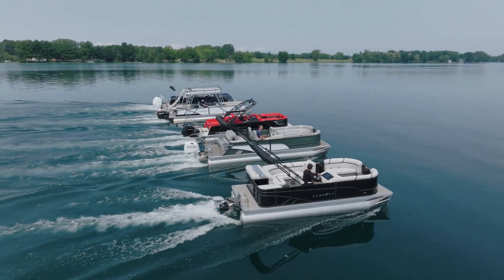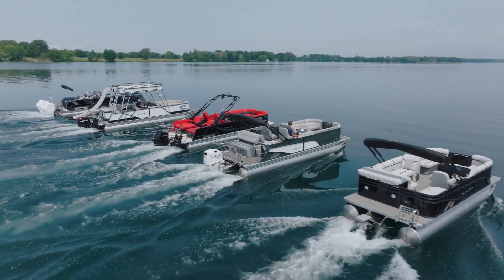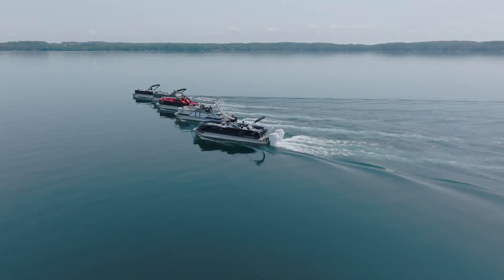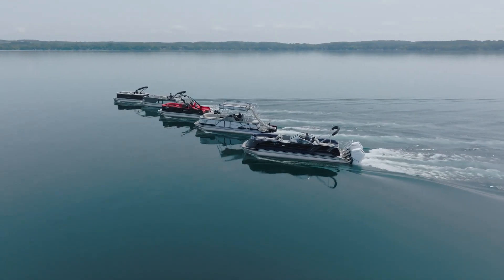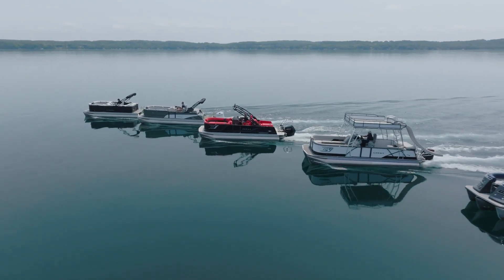Every season has its story, and at Crest Pontoon Boats, we're here to help you create unforgettable chapters on the water. Our 2024 lineup combines innovation, style, and luxury to deliver an unparalleled boating experience.